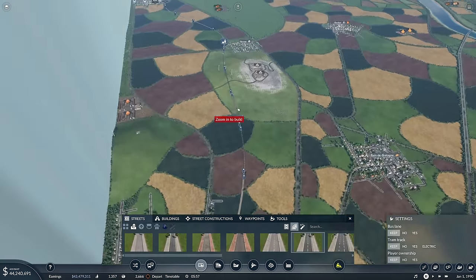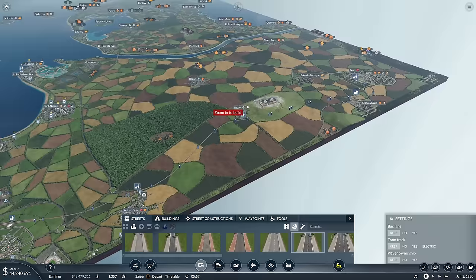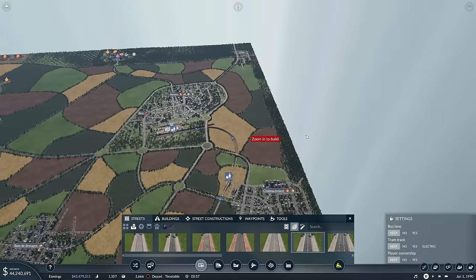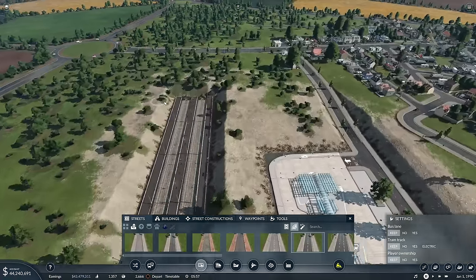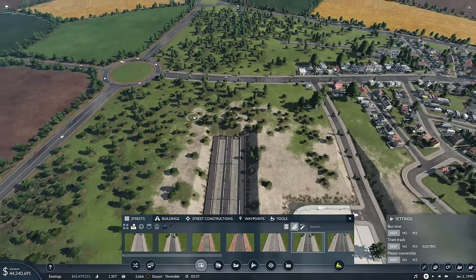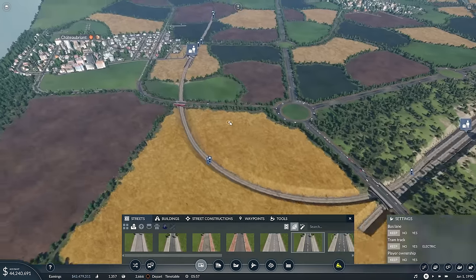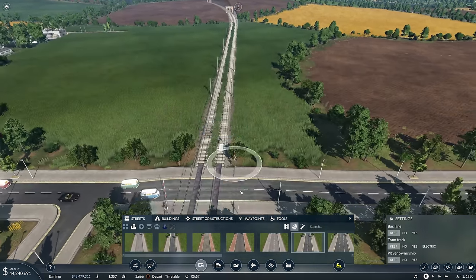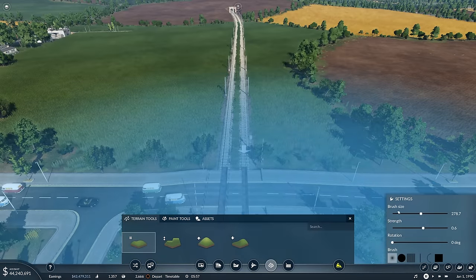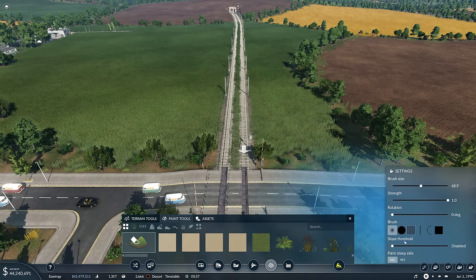Now a couple of people were voting in the comments section about what you want to see in use on this line. It seems that 319s have got quite a lot of love - people seem to really love 319s. So what we're going to do... do you reckon we should put the depot down here? I reckon we should. Obviously we're going to have to go for the asset - paint tools.